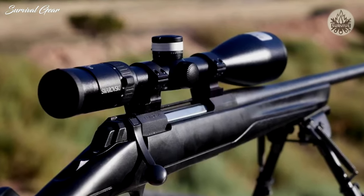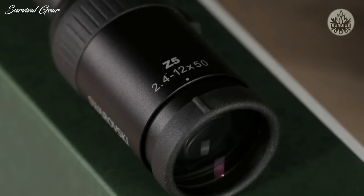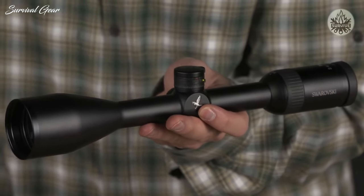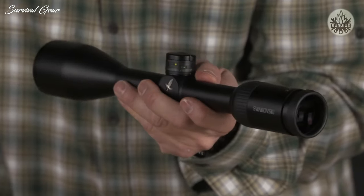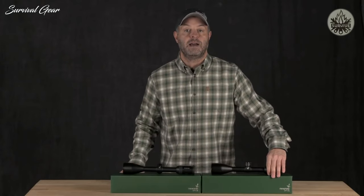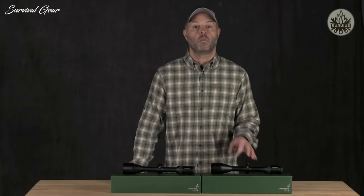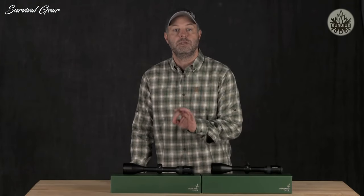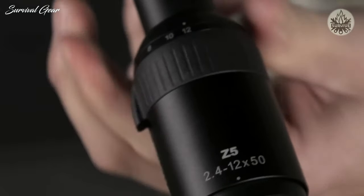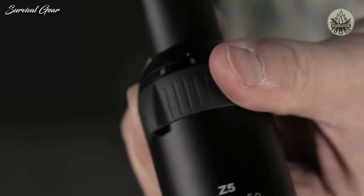We are excited to introduce a new rifle scope that's part of our Z5 family, featuring a lightweight one-inch main tube. The Z5 2.4-12x50 is one of the most versatile, feature-filled one-inch rifle scopes we've had in quite some time. All Z5 models — including the 3.5-18x44 and the 5-25x52 — feature a five-times zoom range, compared to the traditional three-times zoom range of most one-inch tube scopes.